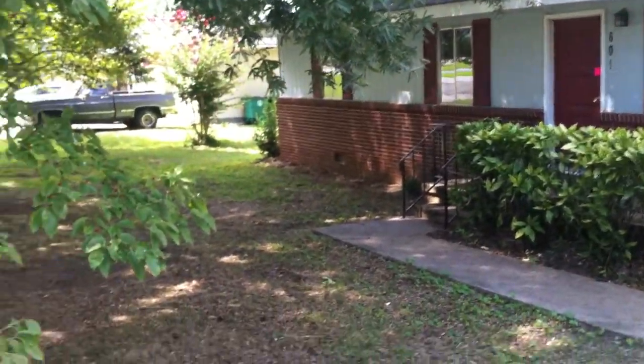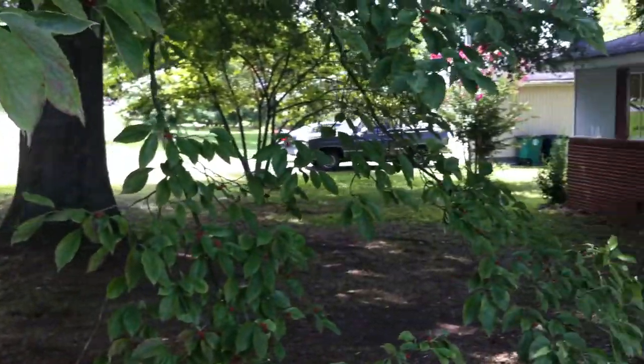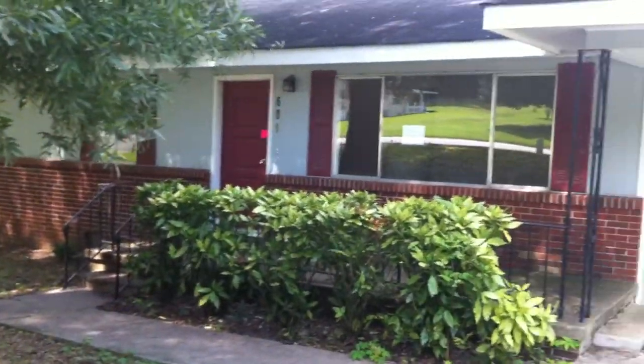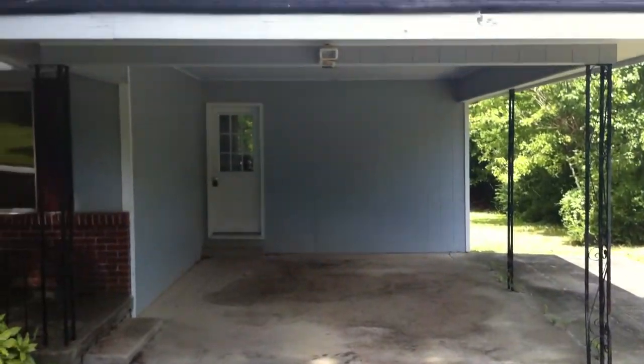Alright, I'm here at 601 Frawley Road. As you can see, this front yard has a nice size with lots of trees and lots of shade. They do have this off-street parking with the one car carport.